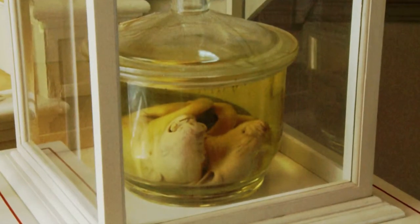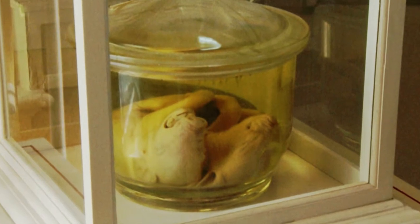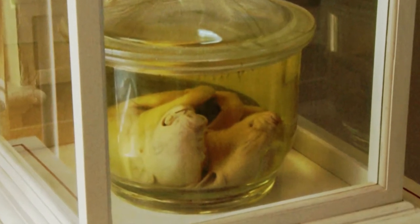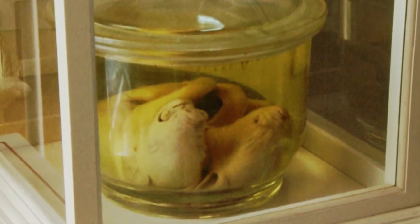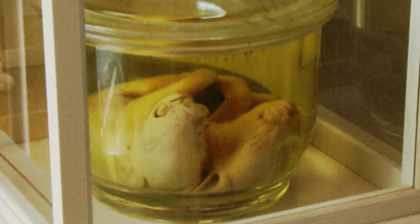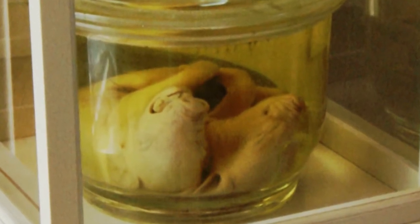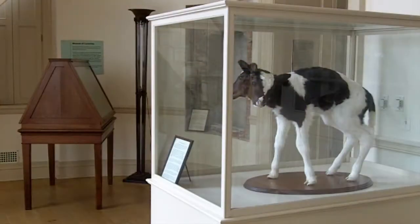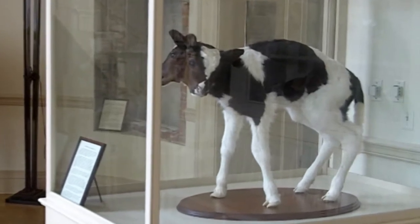This two-headed pig — Mr. Stewart advertised one also in the year 1804. Very unusual: two fully formed heads, one perfect body. And as far as research has found, this is the only place in the entire world currently displaying two fully formed two-headed mammals. There are some places that have snakes and different things, but we have the distinction of having two two-headed mammals currently on display.